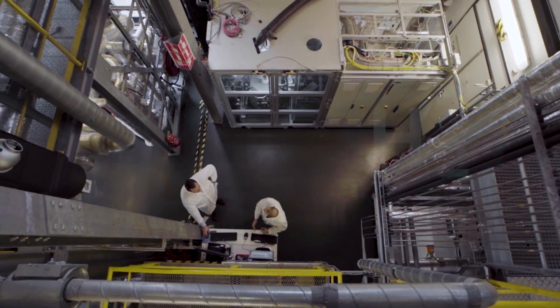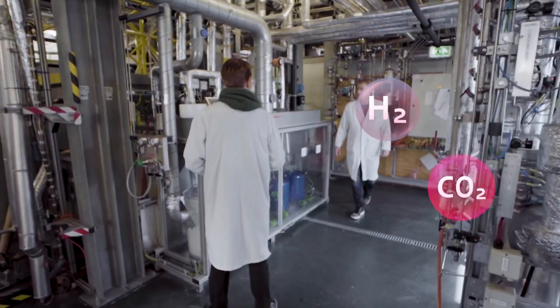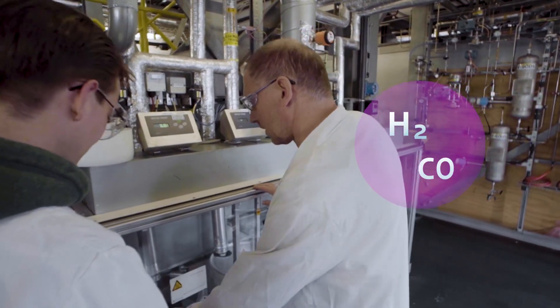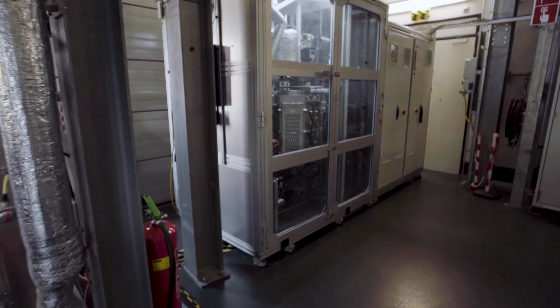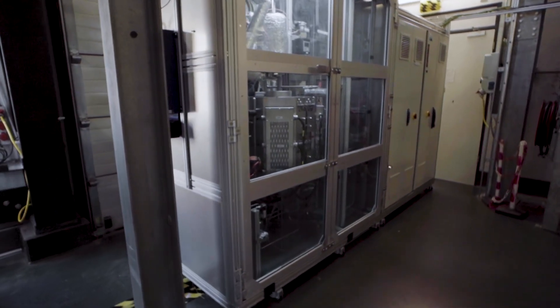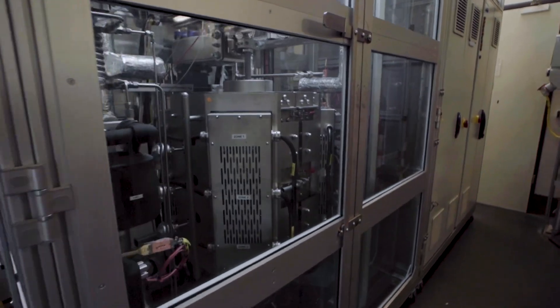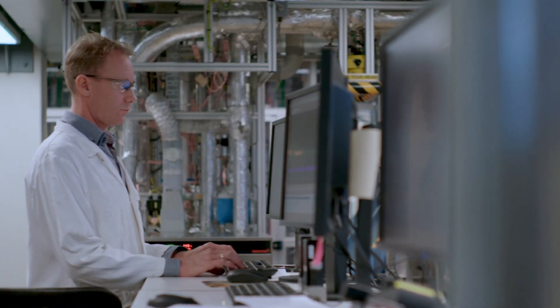Combining the hydrogen and CO2 at high temperature causes a chemical reaction — and we get a gas mixture of CO and H2 called syngas. The next step is performed by this beauty. We use a catalyst to stitch together the carbon atoms and hydrogen atoms from the CO and H2 molecules in the syngas so that they can form liquid hydrocarbons.